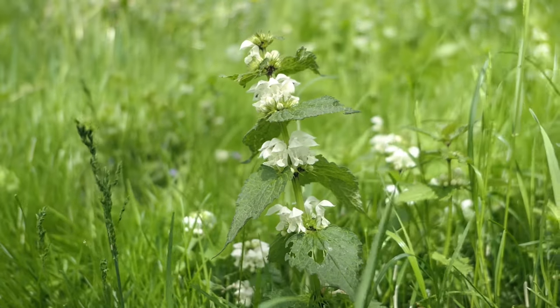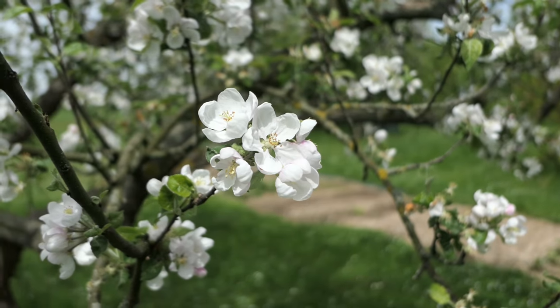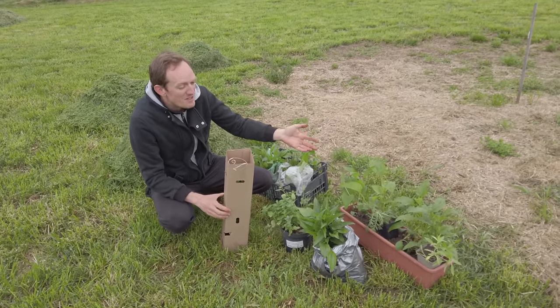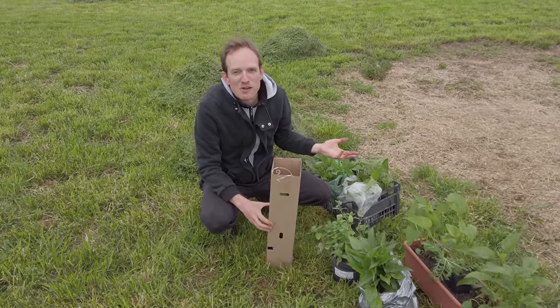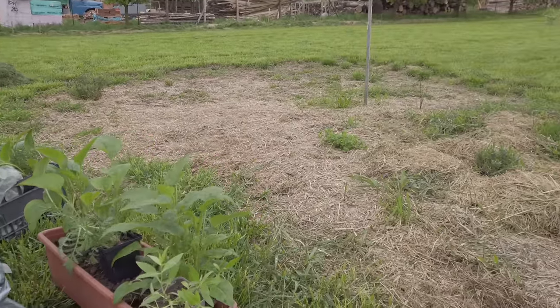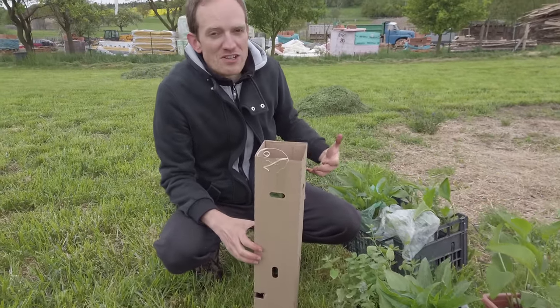It's the end of May and we are in our second season at the country house. We just received a package from my mom — she sent us a lot of flowers to help us transform this field into a meadow, as we've been planning. So I'm going to start here in the middle of our field to allow the plants to spread in all directions.